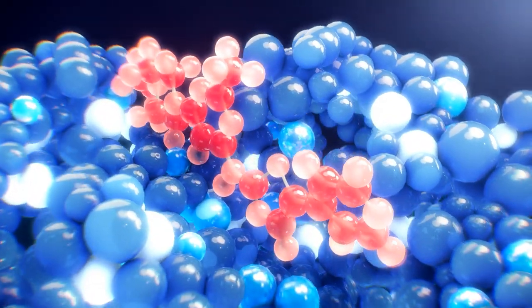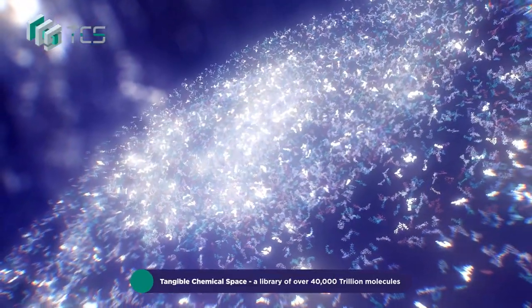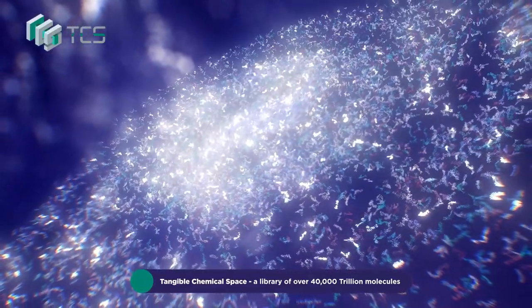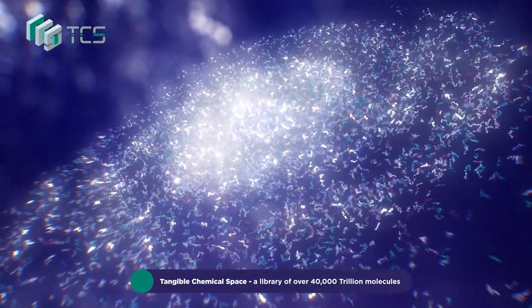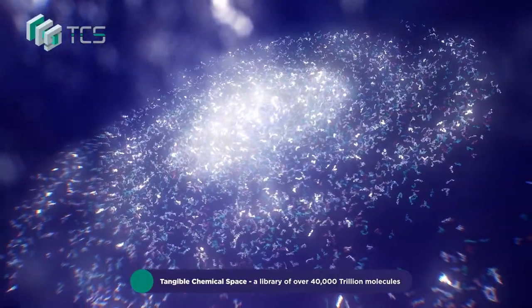Excalate is built upon four key components. Tangible chemical space, one of the world's largest digital ligand libraries, accounting for 40,000 trillion molecules that can be synthesized in a one-step reaction, accelerates lead compound discovery using reactivity-aware generative chemistry.